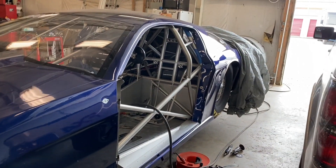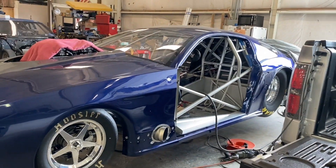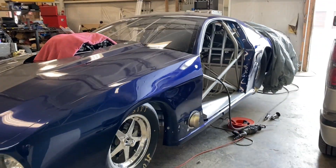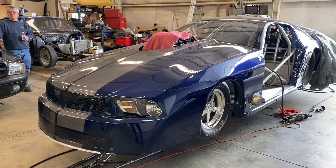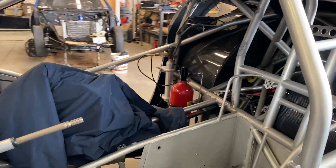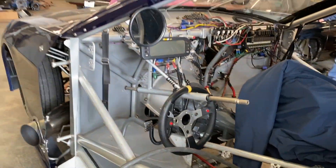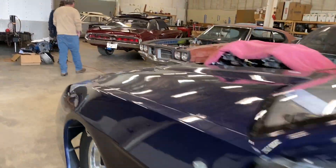Alright guys, we're here at the shop. John Patterson dropped the cougar off. It's a pretty bad mustang - it's got a 632 cubic inch big block Ford. This thing runs 490s in the eighth. He's got some cars going on here.